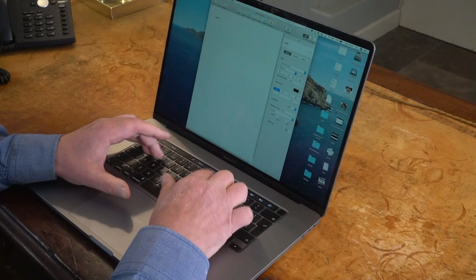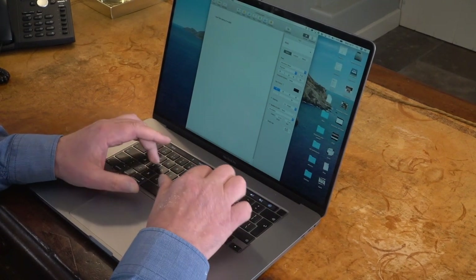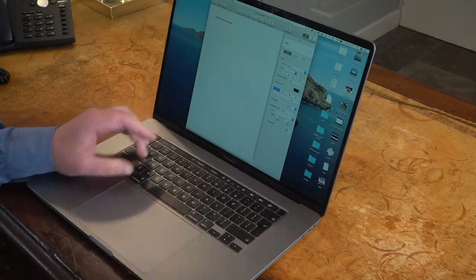Laptops are not the ideal machines for everyday work. I find the screens are too small and low, and it's just not as comfortable typing on the raised keyboard of a laptop. So for everyday work, I set my laptop up to work like a desktop — in other words, I plug in an external monitor, a keyboard and a mouse, and then stash it in a stand down the side of the desk.